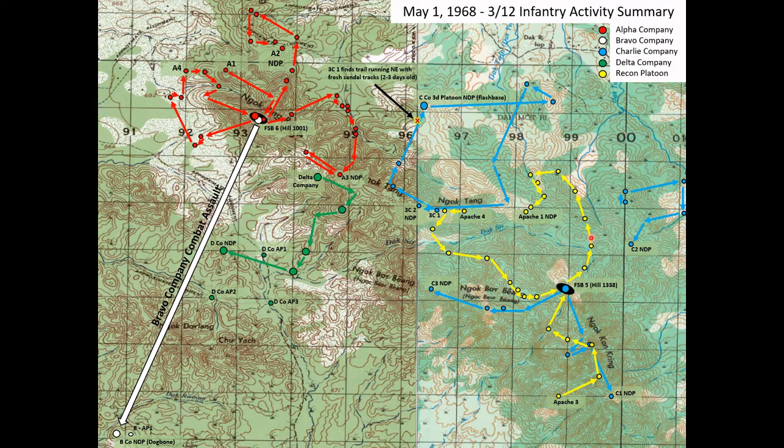Next check-ins are Recon Apache 3 and Apache 4, both of those Apache units moving back to the FSB. Apache 1 checks in again, getting closer to their night defensive position but not quite there yet. At about 1325, Apache 3, which had started out earlier, closes the fire support base and their day is done. Delta Company moves further away down into the river valley at grid 940166 — not quite down to their lowest elevation but getting there. Apache 4 checks in again, very close to the fire support base at grid 982151.